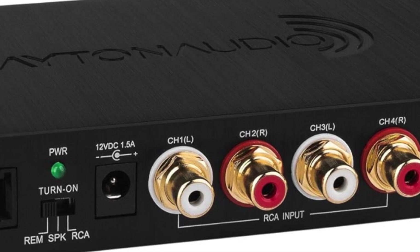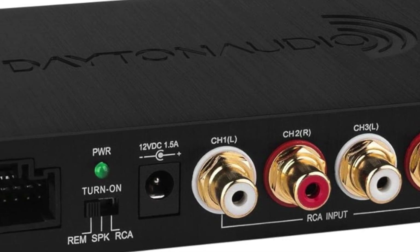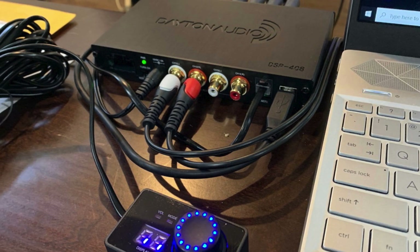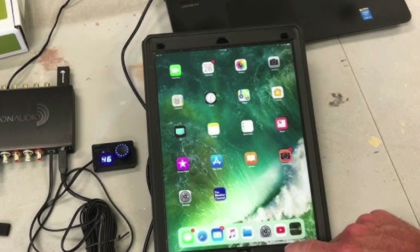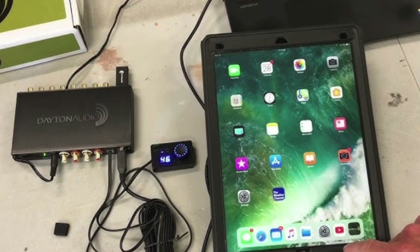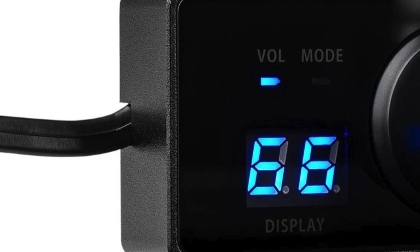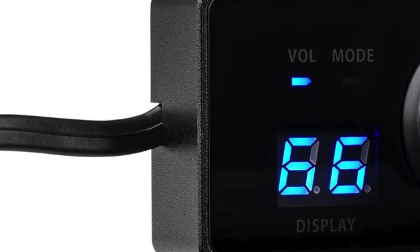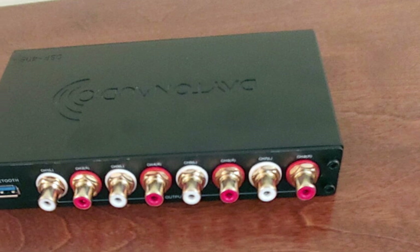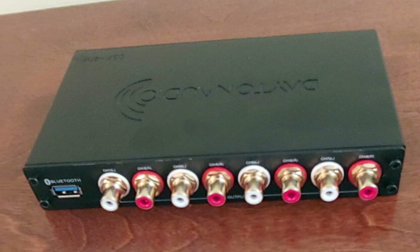Shifting gears to a more budget-friendly option, the Dayton Audio DSP-408 is a true game-changer. Despite its affordable cost, it packs pro-grade specs like a 10-band parametric equalizer, 15-band graphic equalizer, precision crossovers, time alignment, and sound measurement tools. I was absolutely blown away by the reference-level audio quality it produced — an incredibly natural and nuanced sound. Installing and using it was also effortless thanks to Dayton's excellent software interface.